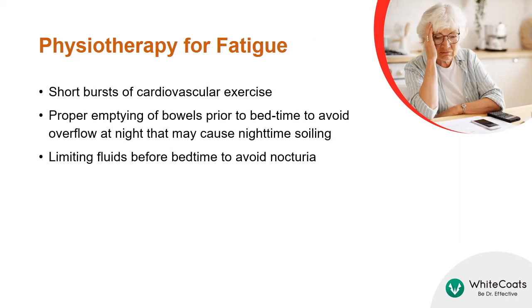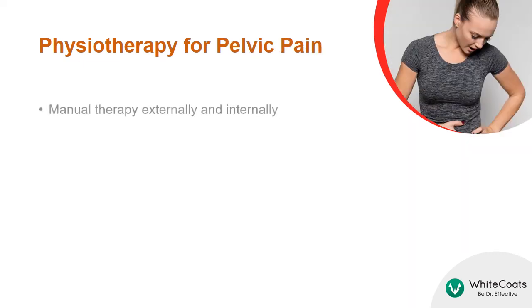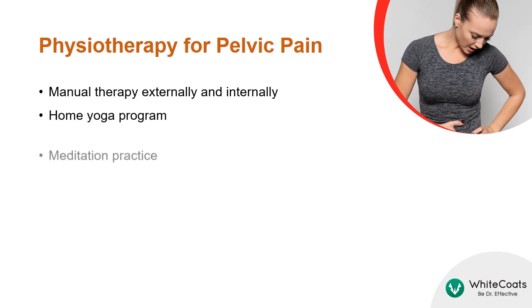To counter fatigue, short bursts of cardiovascular exercise may be beneficial. Proper emptying of bowels prior to bedtime might be useful to avoid overflow at night that may cause nighttime soiling. Fluids should be limited before bedtime to avoid nocturia. Pelvic pain may be managed with manual therapy, a home yoga program, and meditation.